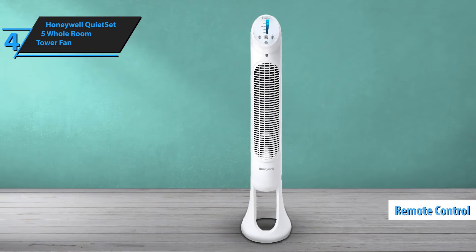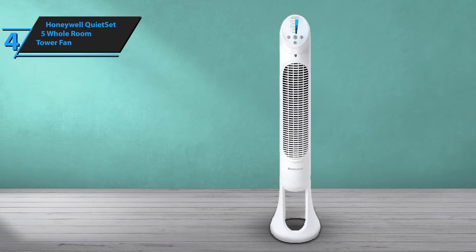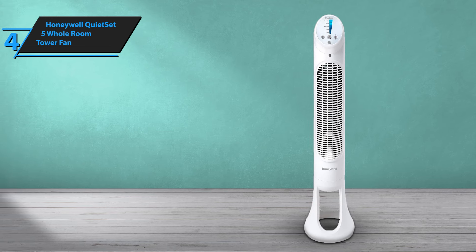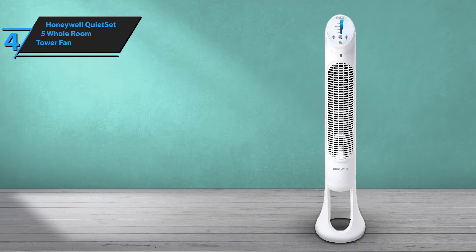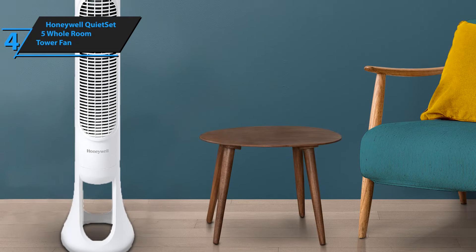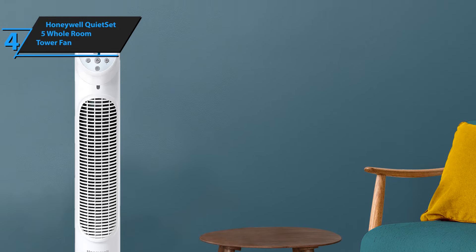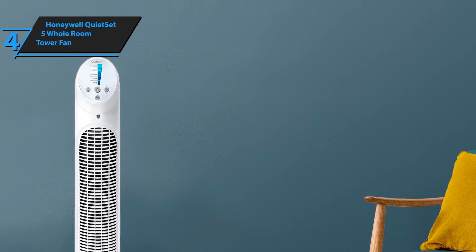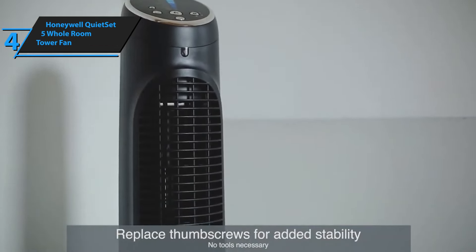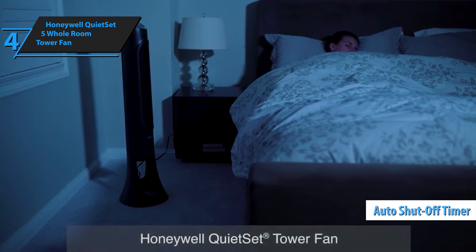Being a Honeywell product, you can rest assured that you're investing in a high-quality, stable, and reliable device. Although the Quiet Set Fan may be priced slightly higher than basic box fans, its quiet operation and range of features make it well worth the expense. If you're seeking a fan that won't disrupt your sleep or television-watching experience, this is an excellent choice. Users particularly appreciate the ability to preset the fan's operating duration automatically. For the listed price, you can't beat this one.